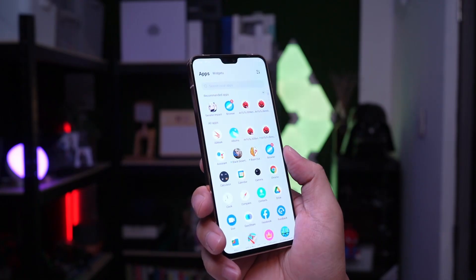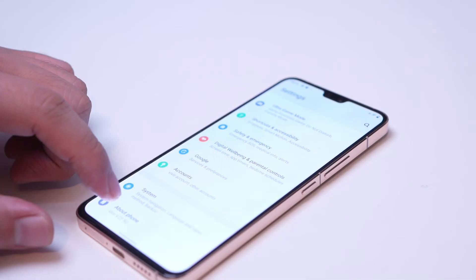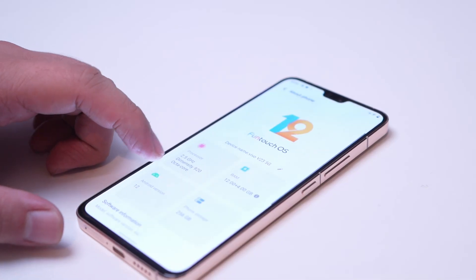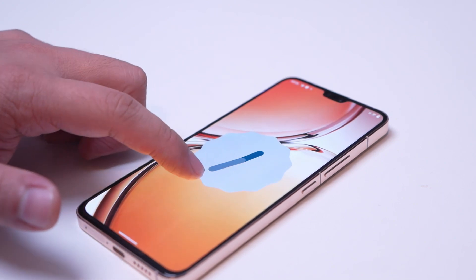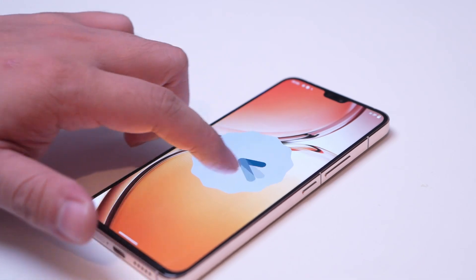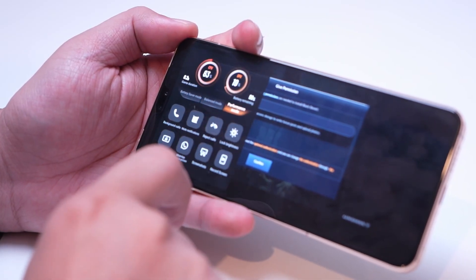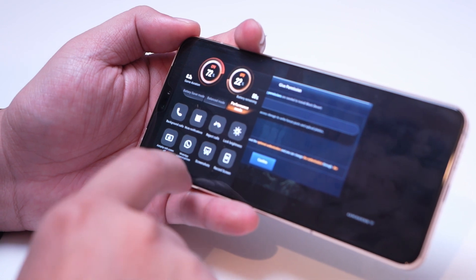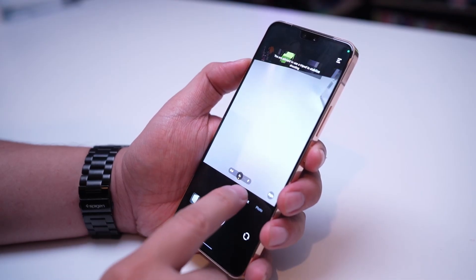Let's now move on to the operating system. This smartphone is pre-installed with the latest version of Funtouch OS, which sits on top of Android 12. Vivo has greatly improved their software features over the years, and I must say that this is its best iteration. Additional software features like Jovi Home, Game Mode, and camera-specific improvements and UI greatly enhance the overall software experience.